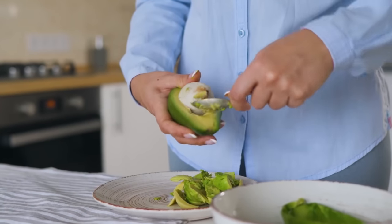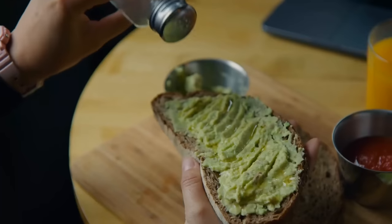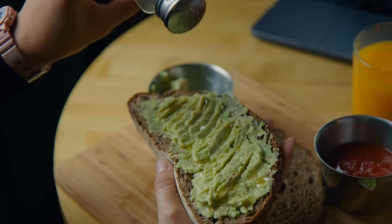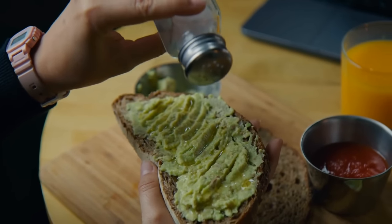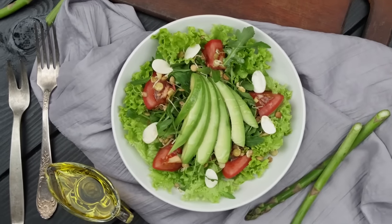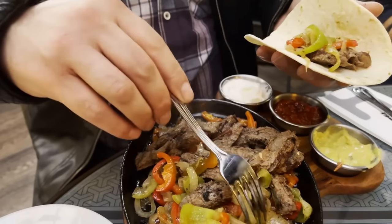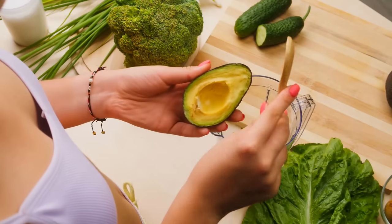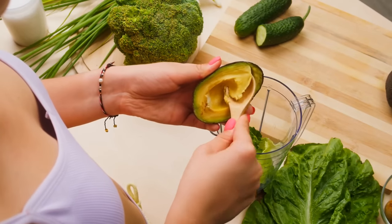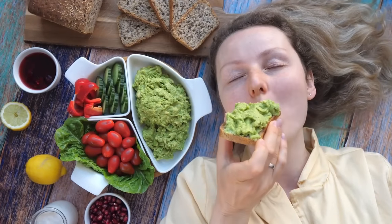Adding avocado to a diabetes-friendly diet is easy and versatile. It can be mashed and used as a substitute for mayonnaise or cream in many recipes, added to smoothies, or sliced and eaten as a topping for salads, sandwiches, or even grilled meats. By incorporating this nutrient-dense fruit into your diet, you can reap its many health benefits and enjoy its delicious taste.